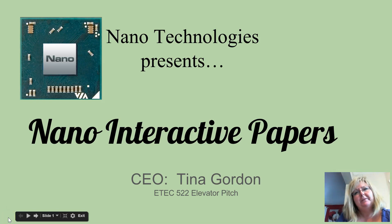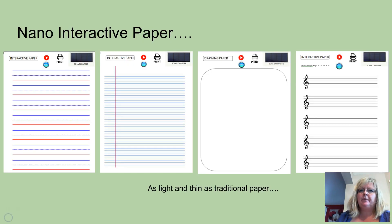Hello, my name is Tina Gordon and I'm the CEO of Nano Technologies with an exciting new product. The Nano Interactive Paper provides users with an interactive, reusable writing and drawing surface that is as thin as traditional paper. Our product offers four different surface options that work with the nano circuitry, thus providing a wide range of experiences.